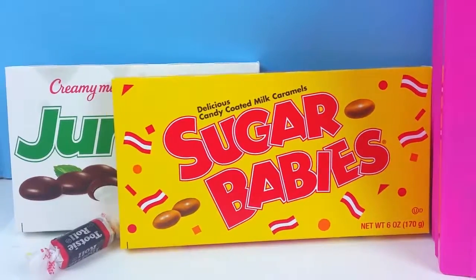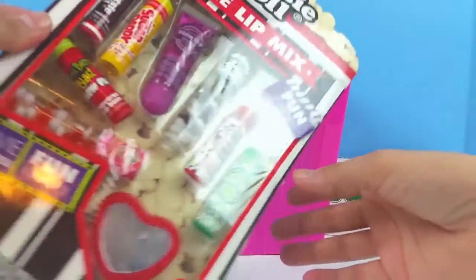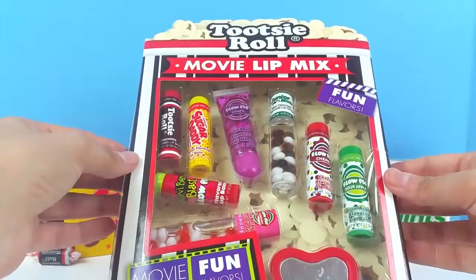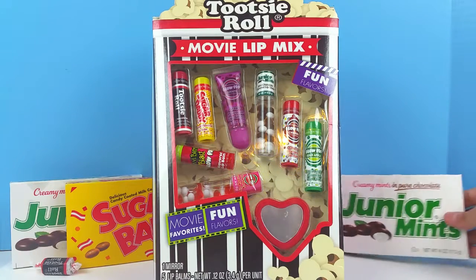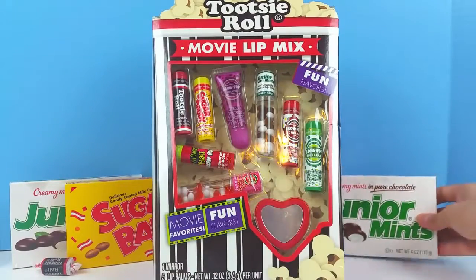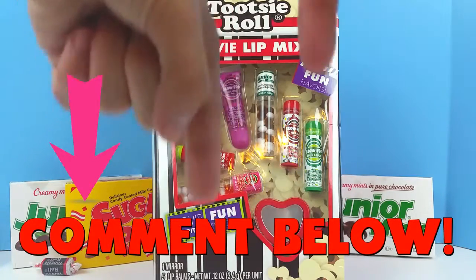Candy, candy, candy! Do you guys love to go to the movies and get candy? I know I do! Well today we have this super awesome set of candy lip balms, just like you would get in the movies. This is the Tootsie Roll Movie Lip Mix, which includes a lip gloss from one of my all-time favorite candies — Junior Mints. What is your favorite candy to eat when you go to the movies? I would love to know — leave me a comment below!